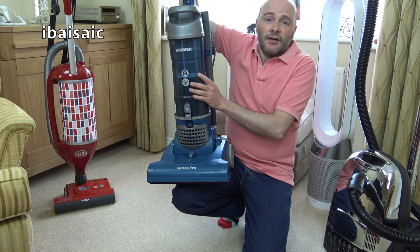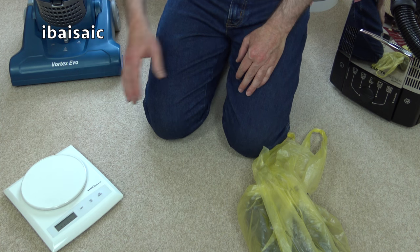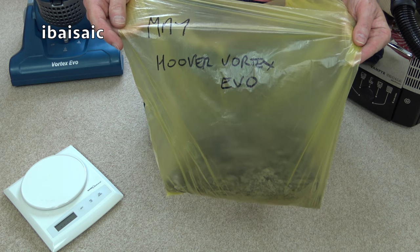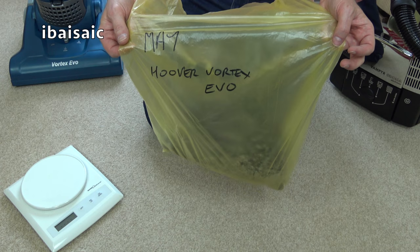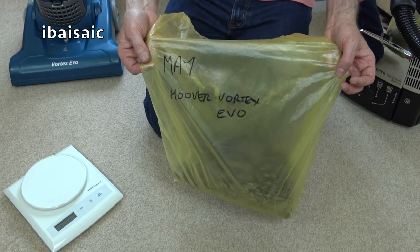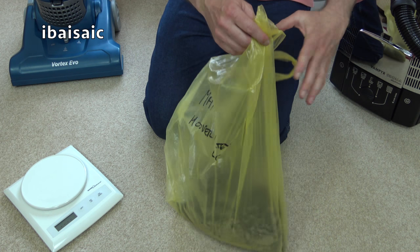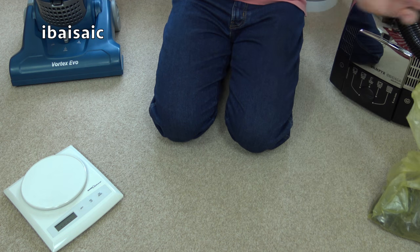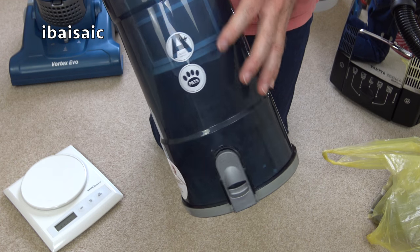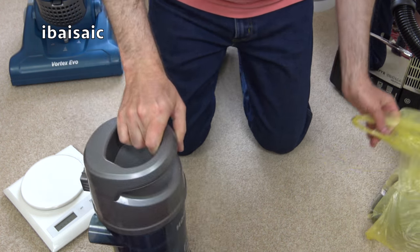I'm going to empty this out, weigh the dirt, and then reveal what I'll be using for the whole month of June. Okay, I've got my scales here, and this is the dirt I've picked up — I've emptied it and written on the bag in very childish handwriting: 'May, Hoover Vortex Evo.' I am keeping every single bag of filth from every month, planning possibly on the 1st of January to do a huge mess test using all the dirt from throughout the year. Now there's quite a lot in there actually. One thing I'm not keen on — it's opaque, you can't really see when it needs emptying.